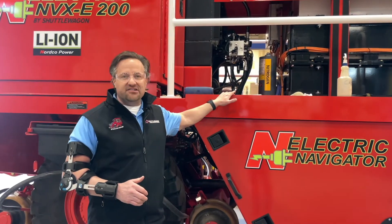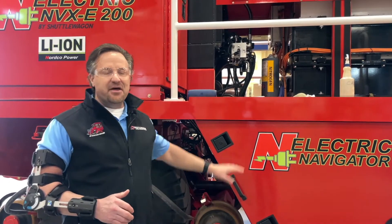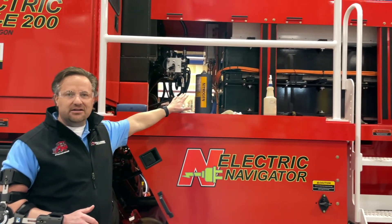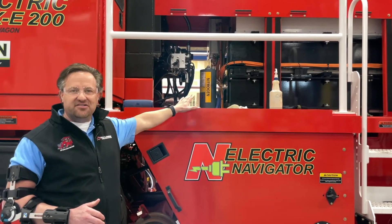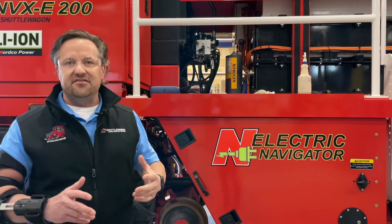This machine here at 64,000 pounds has no shortage of weight, and the power derived from this 200 kilowatt lithium-ion battery pack provides the ample energy necessary to successfully move a consist of significance.